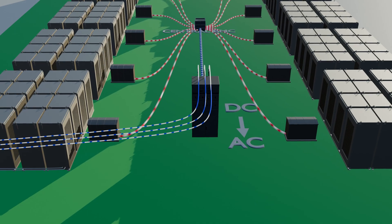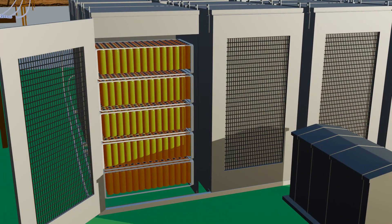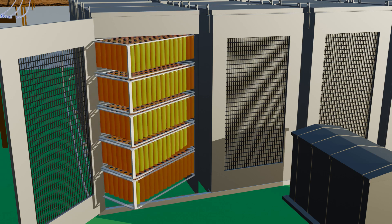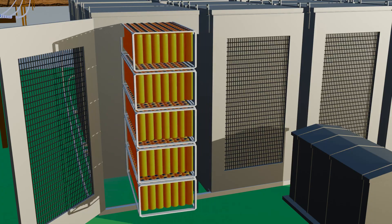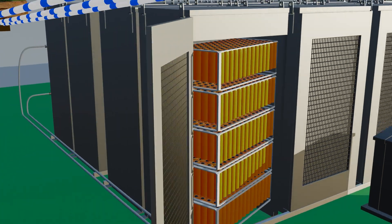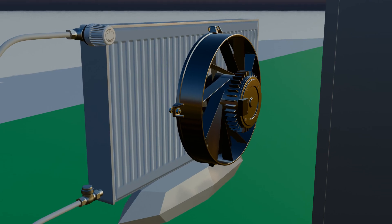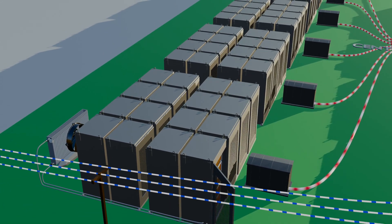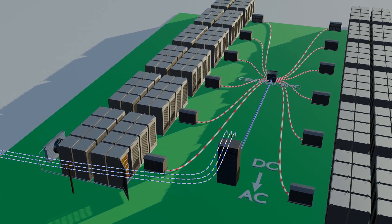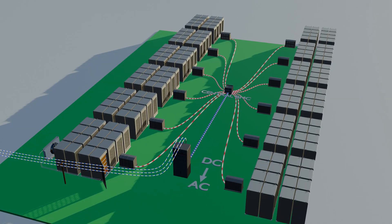The biggest challenge with chemical batteries is temperature control. During charging and discharging, their cells must stay between 15°C and 35°C. If they get too hot or too cold, efficiency drops quickly. Worse, poor thermal management can even create a serious fire hazard. To control temperature, engineers use air cooling or liquid cooling systems. But these cells last only about 15 years, after which the entire battery pack has to be replaced, making large-scale power storage both costly and difficult.